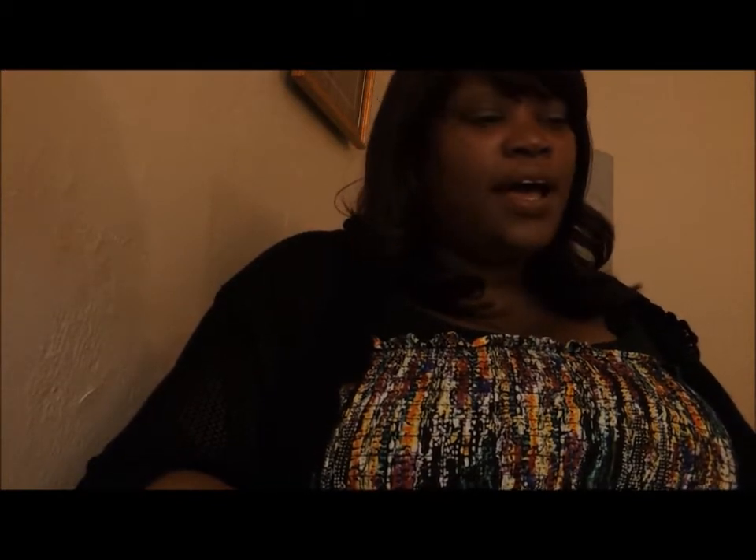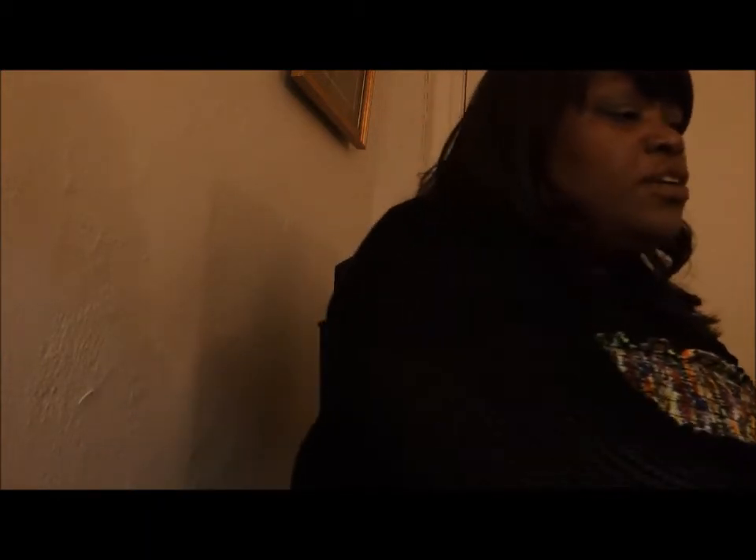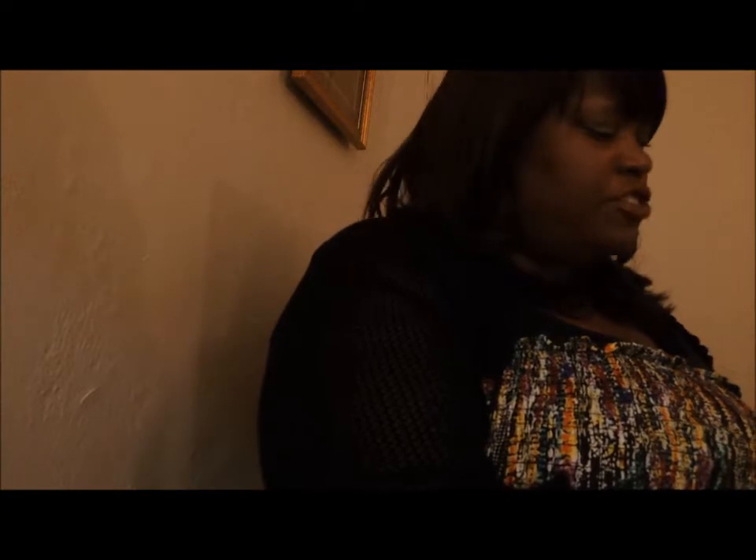Hi everybody, I'm here with a clothing haul. I got a few things from the mall and I'm going to show you what I got. I don't have a whole lot of things, and I want to say hello to my new subscribers and hello to my old subscribers — and to my new subscribers, welcome. I got two things from Macy's and three things from H&M.